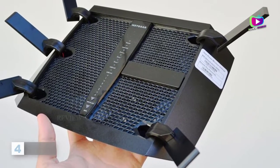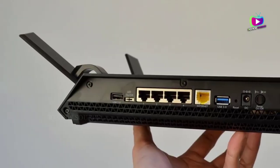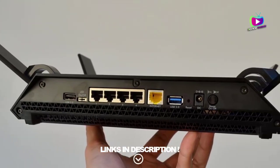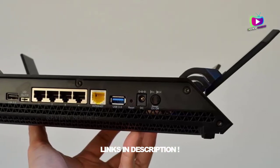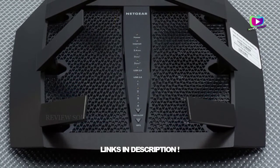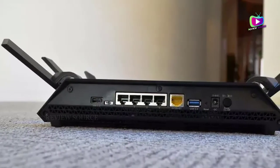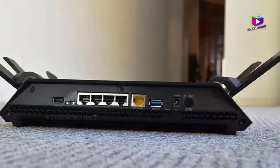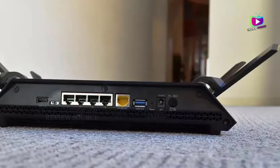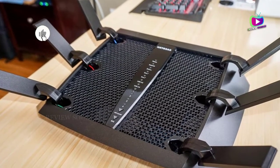At number 4: the NETGEAR Nighthawk X6 R8000, Wi-Fi 6. This NETGEAR Nighthawk X6 wireless router is a user-friendly Wi-Fi 6 router with wide coverage. As a dual-band router, this NETGEAR Nighthawk product supports the 5 GHz and 2.4 GHz band frequencies. It has a tri-band Wi-Fi 6 frequency band class. The data transfer rate is 3,276.8 megabits per second. The security protocol is WPA2-PSK.